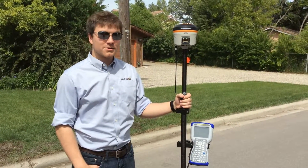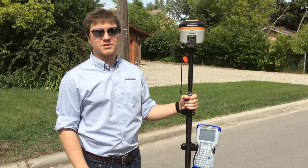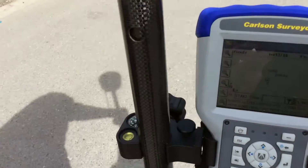Hi everyone, this is David with Benchmark. Today I'm just going to be talking to you guys a little bit about the SureFix option on the S321s from Hemisphere GNSS. So we just come in here and take a look at our store points screen under Service E. In the top left you can see that it reads fixed plus.